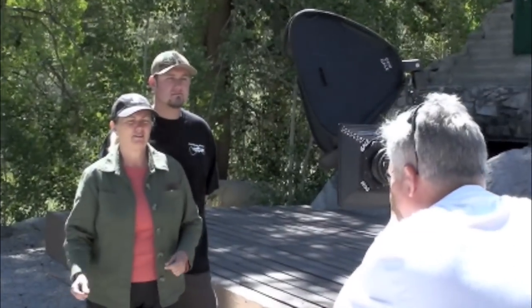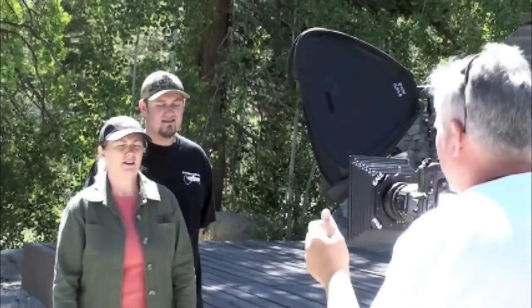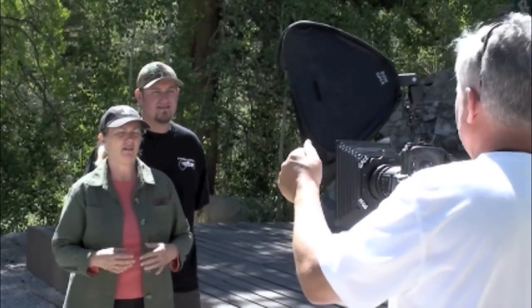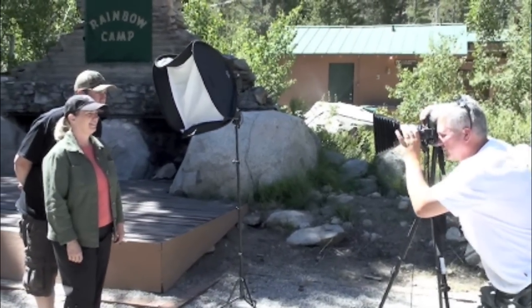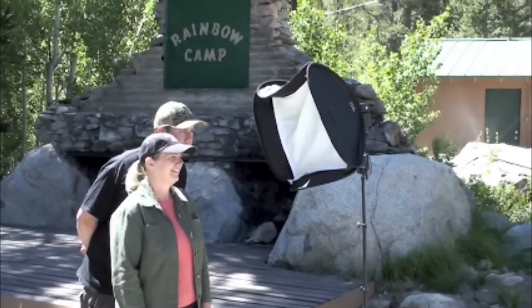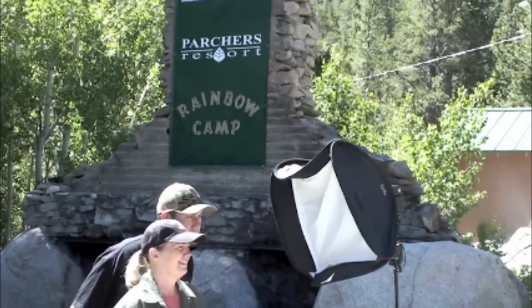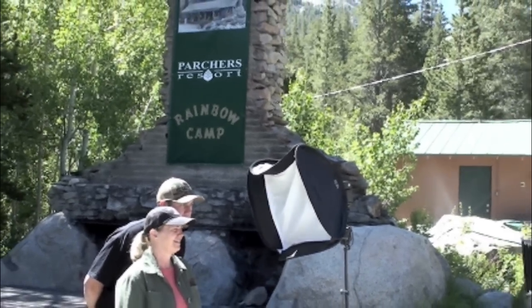These first folks are Judy and Jared, the mom and son — two of the key principals that have taken this place over about four years ago. Really nice people, great hosts. We always try to do what we can for them, and they really go out of their way to help our groups out and make everybody comfortable. They needed some images for their website of the staff, so these are the first couple that we're shooting.